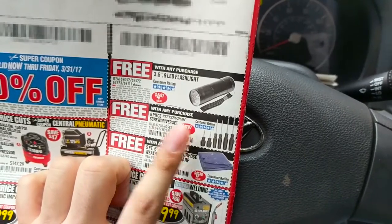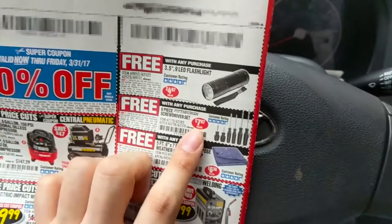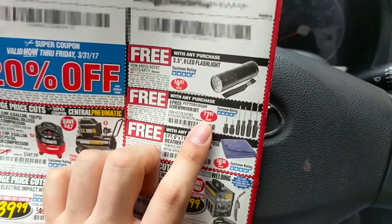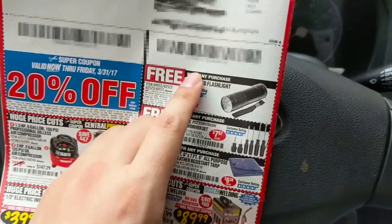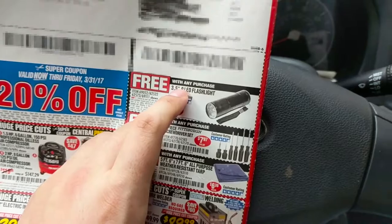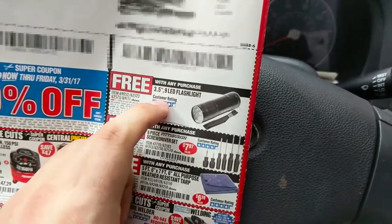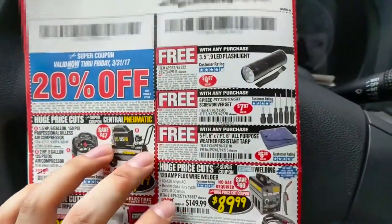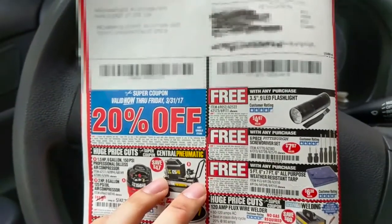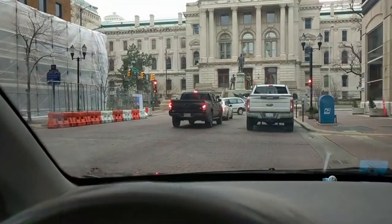This has the highest value, and I can take these to work or just have this set anywhere — it's a useful set to have. I already have sets like this scattered throughout the house so I don't have to go far if I need to take something apart. I've got a ton of flashlights plus one on my phone, so I don't really need that. Hopefully this will cover the 20% off whatever I buy. Let's do this.